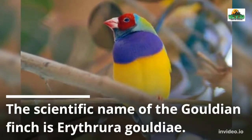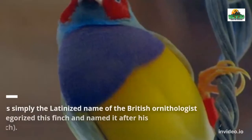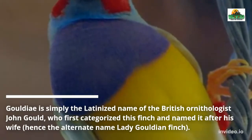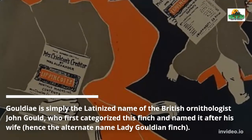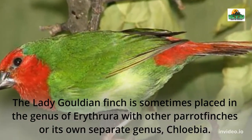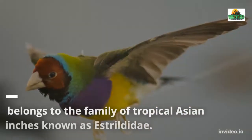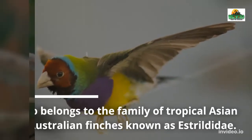The scientific name of the Gouldian Finch is Erythrura gouldii. Gouldii is simply the Latinized name of the British ornithologist John Gould, who first categorized this finch and named it after his wife, hence the alternate name Lady Gouldian Finch. It is sometimes placed in the genus Erythrura with other parrot finches, or its own separate genus, Chloebia. It also belongs to the family of tropical Asian and Australian finches known as Estrildidae.